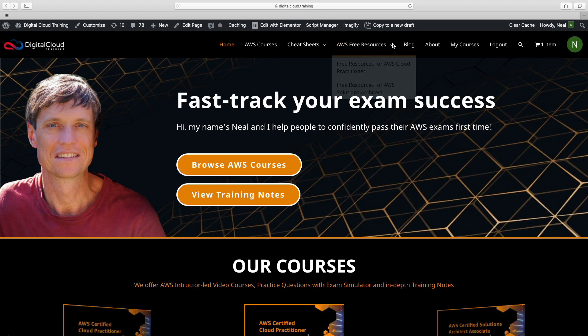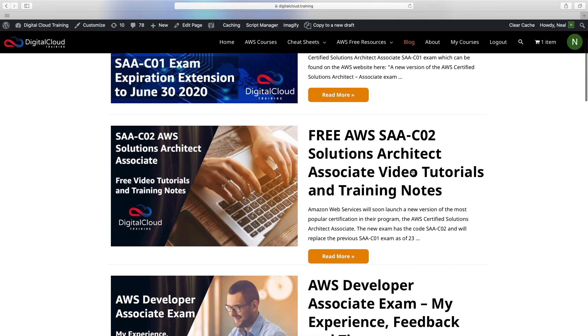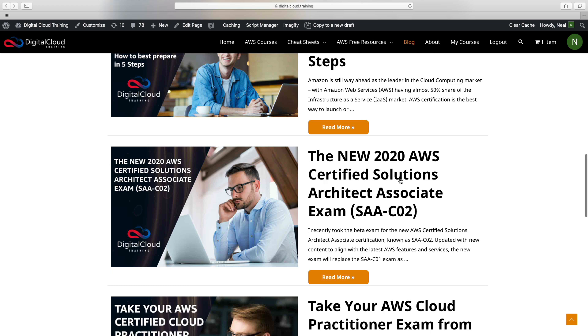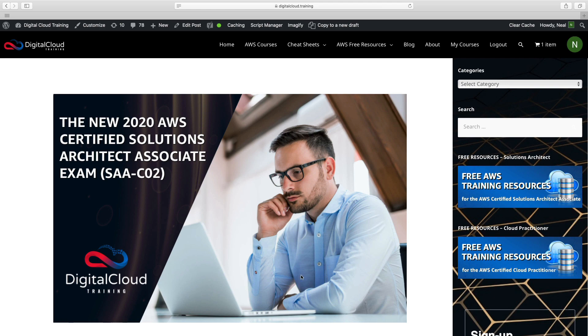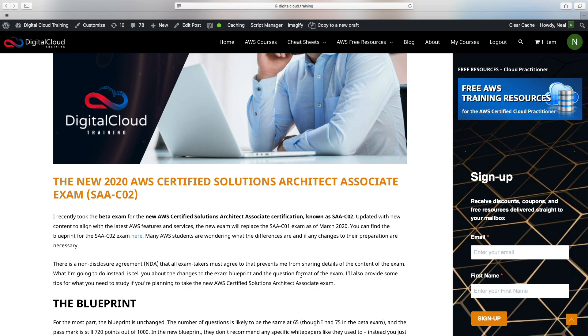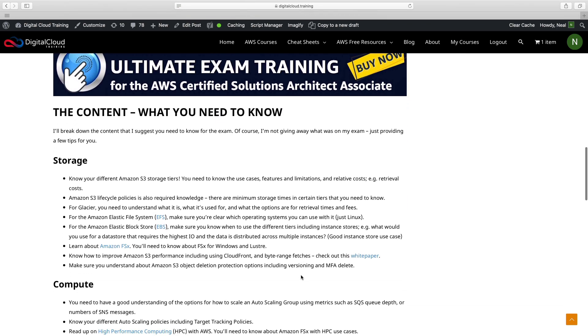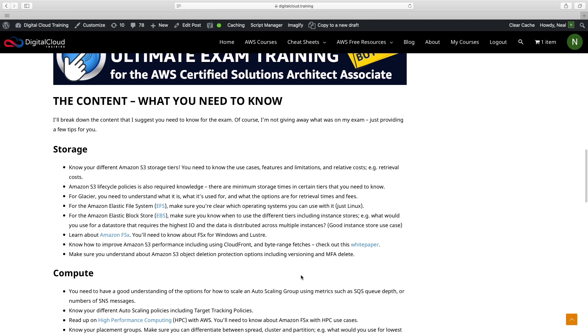Come to our site, digitalcloud.training, then go to the blog and you'll find a few articles mentioning SAA-C02. Scrolling down, there's this one here — the new 2020 AWS Certified Solutions Architect Associate exam. This contains my detailed feedback of my experience from the exam. I can't give too much away, but I talk you through the exam blueprint, the question format, and give specific tips on what you need to know — topics that came up in my exam and that I believe will come up in yours. I also spoke to others who took the beta exam and incorporated their feedback, so this is our best current understanding of what's in the new exam.